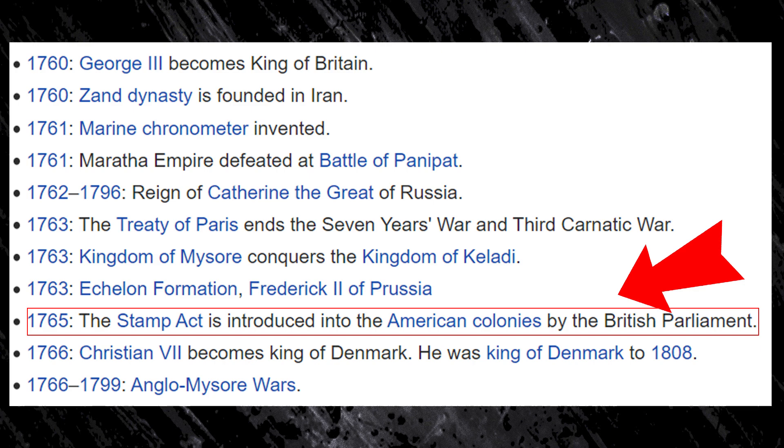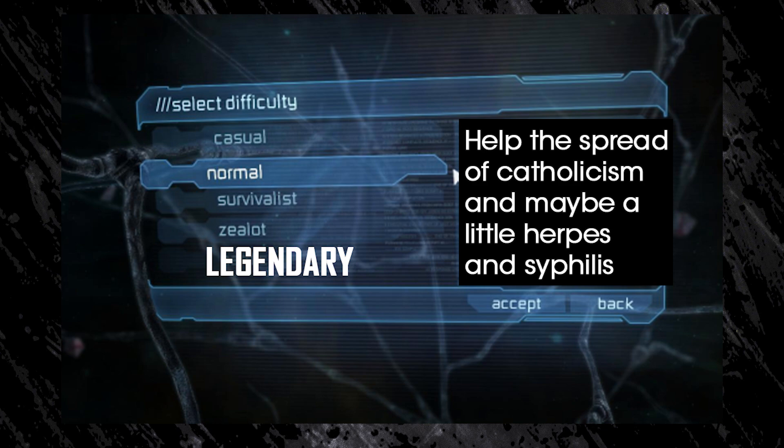1769, Spanish missionaries established the first 21 missions in California, but they never beat it on legendary difficulty, so it doesn't count. 1770, the Boston Massacre. 1773, the Boston Tea Party.